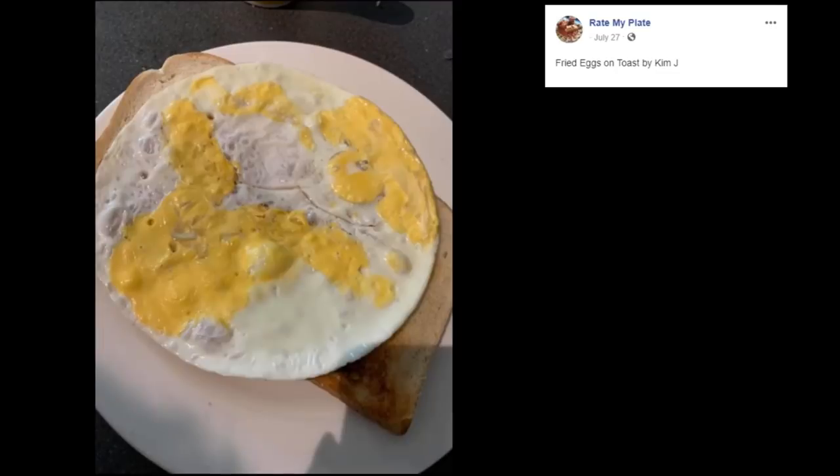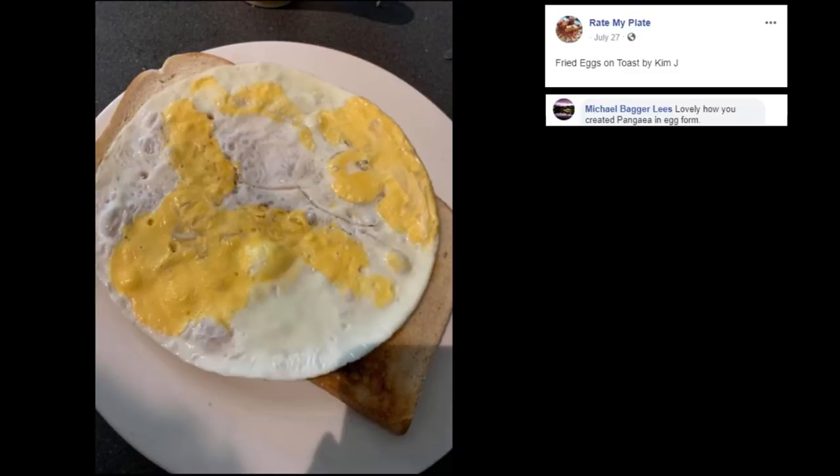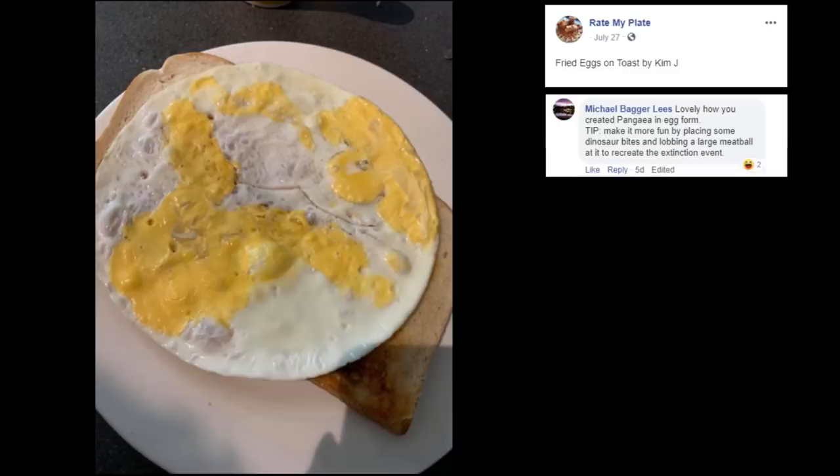Fried Eggs on Toast by Kim J. That looks like a flying disc. Lovely how you created Pangea in egg form. Tip: make it more fun by placing some dinosaur bites and lobbing a large meatball at it to recreate the extinction event.